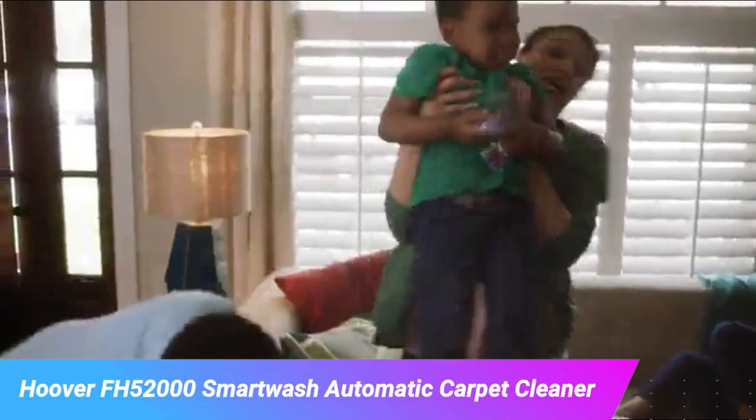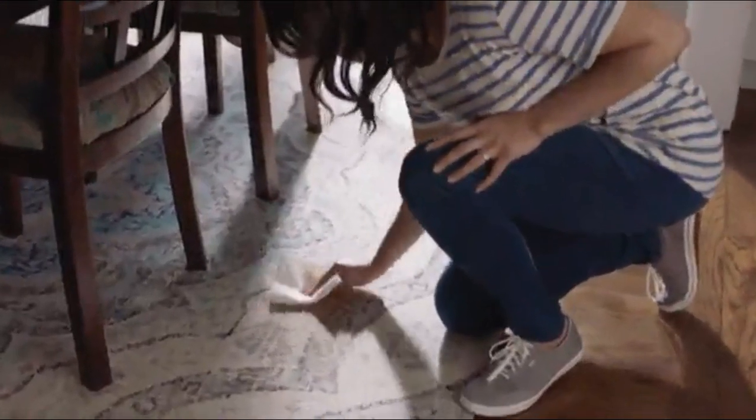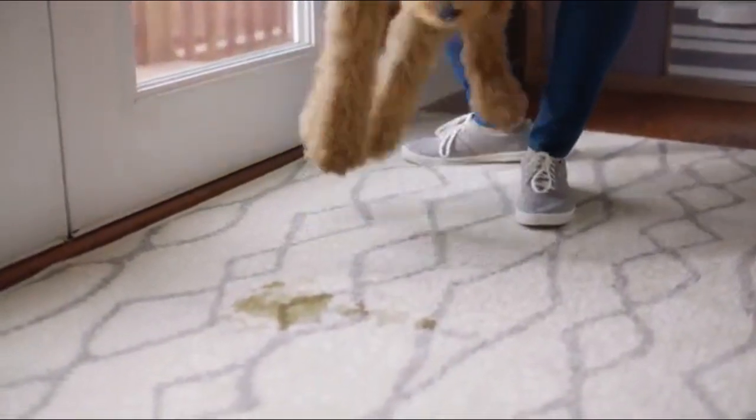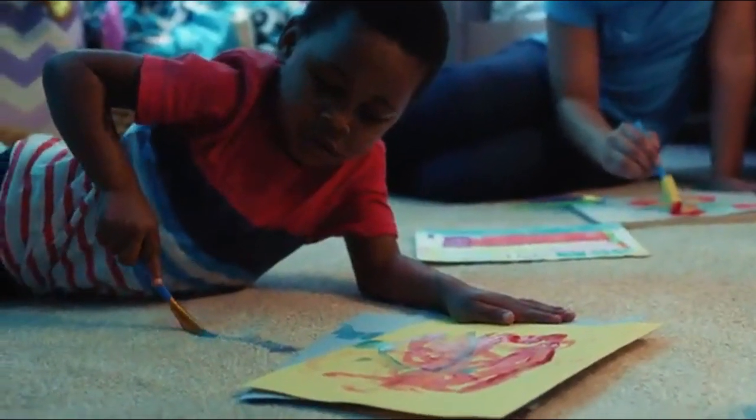You know when your two-year-old spills the entire cup of chocolate milk right onto the carpet, and you only have enough time to blot it up before you're out the door? And that stain lives on for months as a reminder to chaperone snack time. Then the puppy pieces. Dirty shoes get worn inside, paint misses the paper.